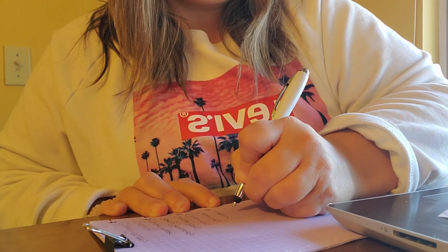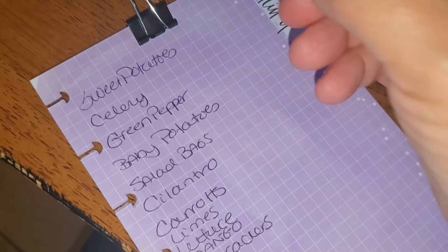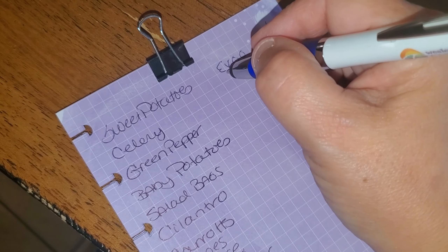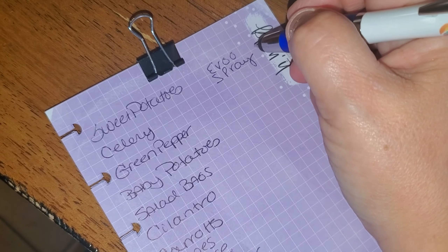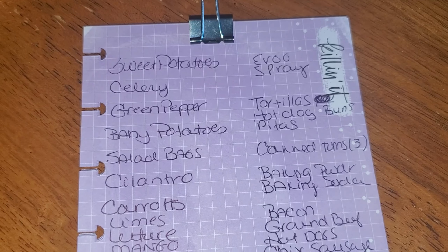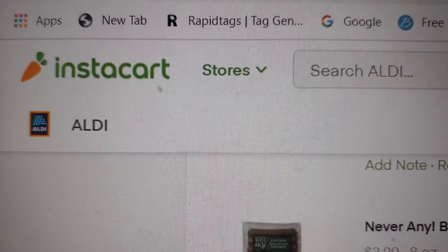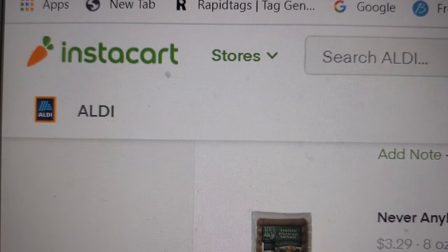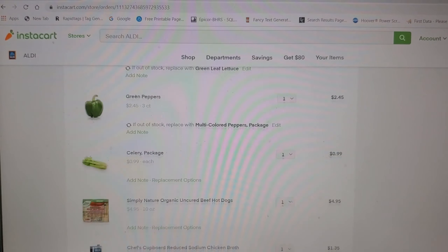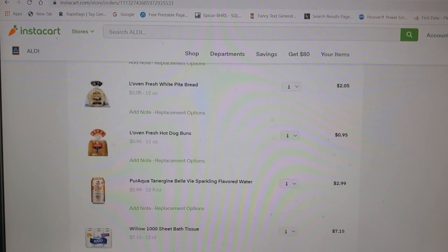All the while I make sure to check my fridge and pantry to see if I need to purchase any items or if I already have enough. I then go on to Instacart, choose the store I want to shop from, and add all my items into my cart. I also save my list so I can cross-check to make sure I received everything I ordered.